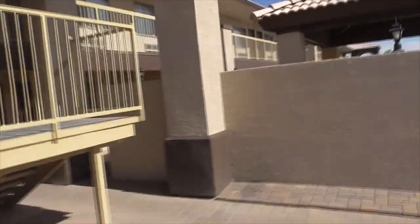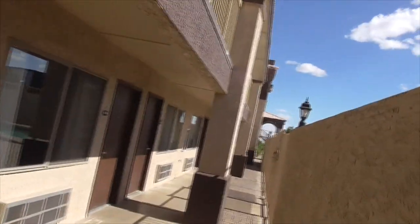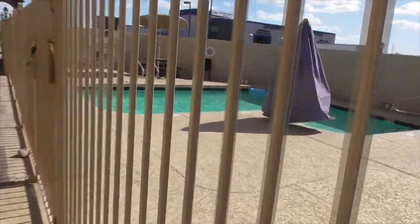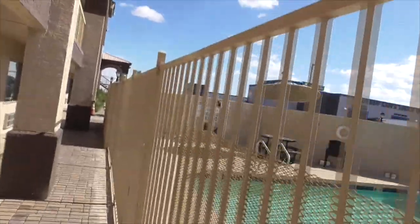Over here we have our pool. Let's see if I can get inside — I'll just show you from up here. It says two levels of rooms and there's plenty of parking. Here's a view of the pool. Take a little dip in there. When it gets to be like 120 degrees out here, you could take a little dip in the little pool just to cool off.